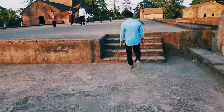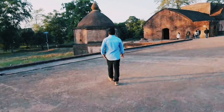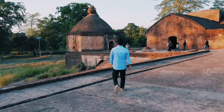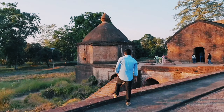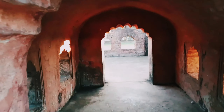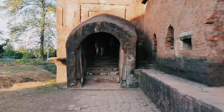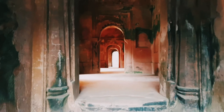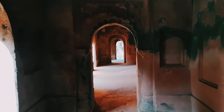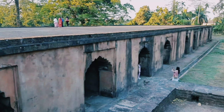The Talatal Ghar is a place which was initially built as an army building. It is a 7-level fortress, of which 4 levels lay above the ground and 3 levels lay below. It also houses 2 secret tunnels which were used as exit routes during war. An interesting fact about this stunning monument is that it has been built with purely organic material — like brick and organic cement, which is a mixture of rice powder and duck eggs.